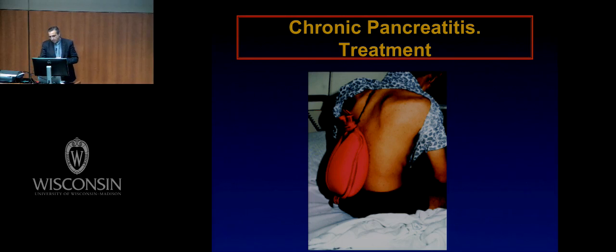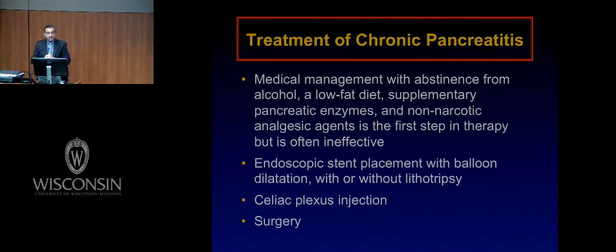This is probably a picture that the most experienced surgeons here may have seen years back, in which patients were trying to get some treatment — bags with warm saline put on the back to palliate pain. Of course, this didn't do anything. The treatment of chronic pancreatitis is essentially medical in the first phase: abstinence of alcohol, low-fat diet, supplemental pancreatic enzymes when there are signs of pancreatic insufficiency, and non-narcotic utilization — that is the first line of treatment.